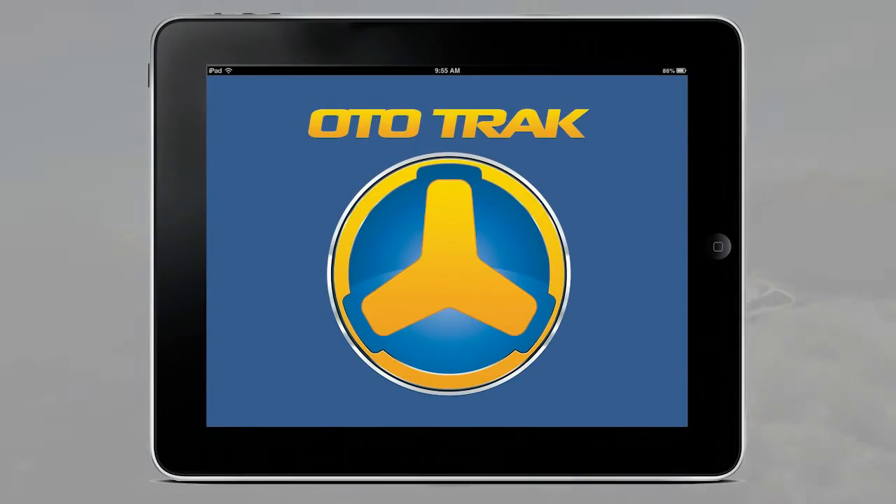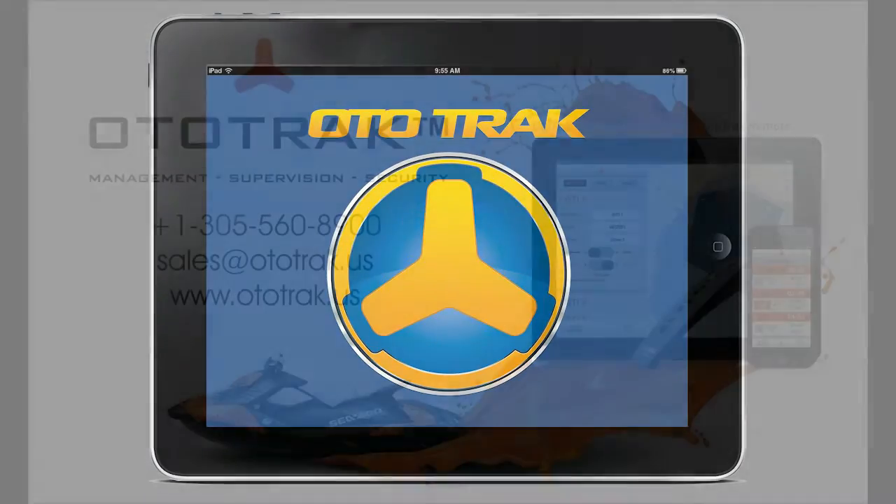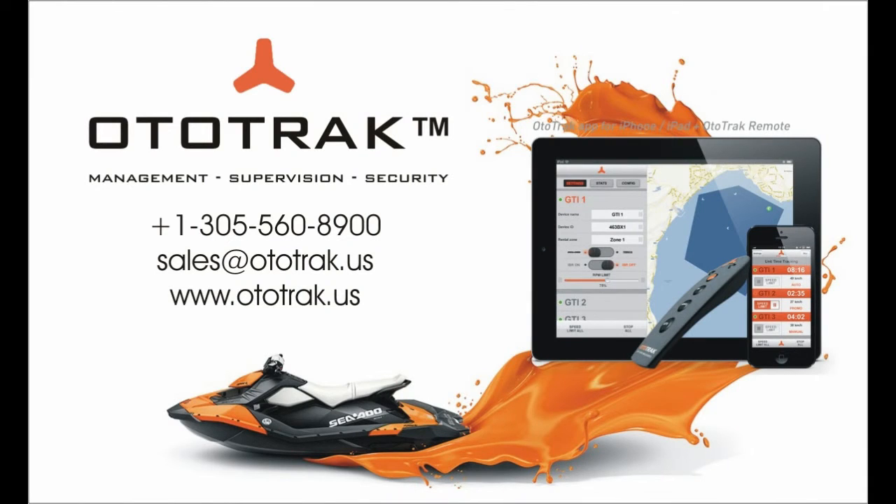AutoTrack: keep your rental business on the right track.